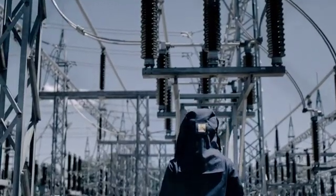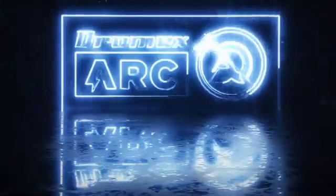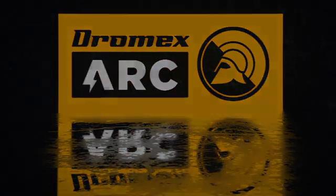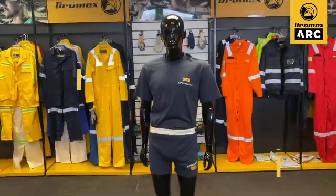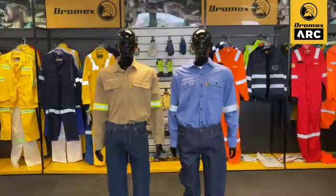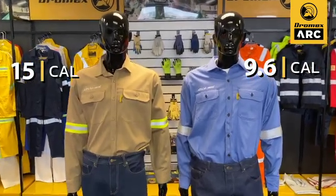At Dromex, we are devoted to uncompromising safety. This devotion is demonstrated through our specialized ARC offering. Our head-to-toe ARC offering includes ARC rated product solutions that adopt several styles for specific ARC flash hazardous environments.